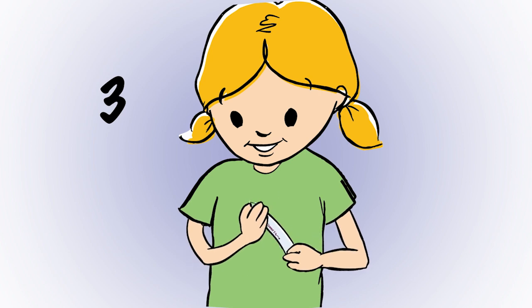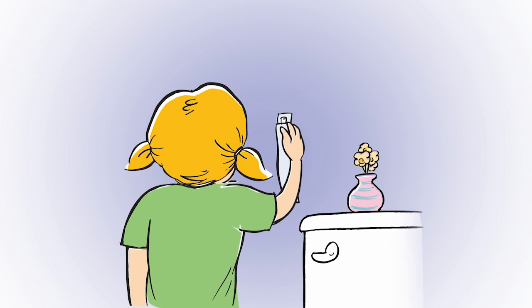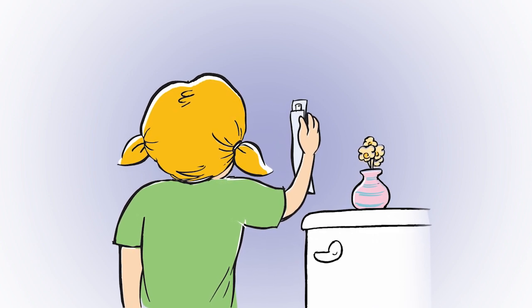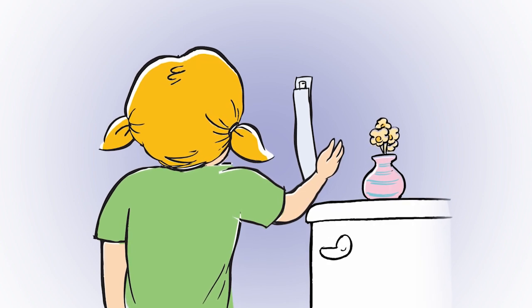If your catheter doesn't use water, your nurse or doctor will show you what to do. Emma opens up the package and sticks it on the wall with the little sticky patch. Now Emma's ready to empty her bladder.